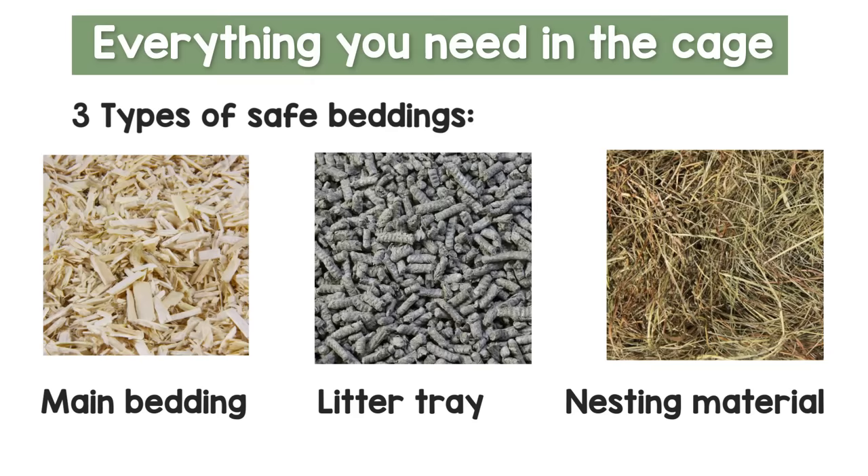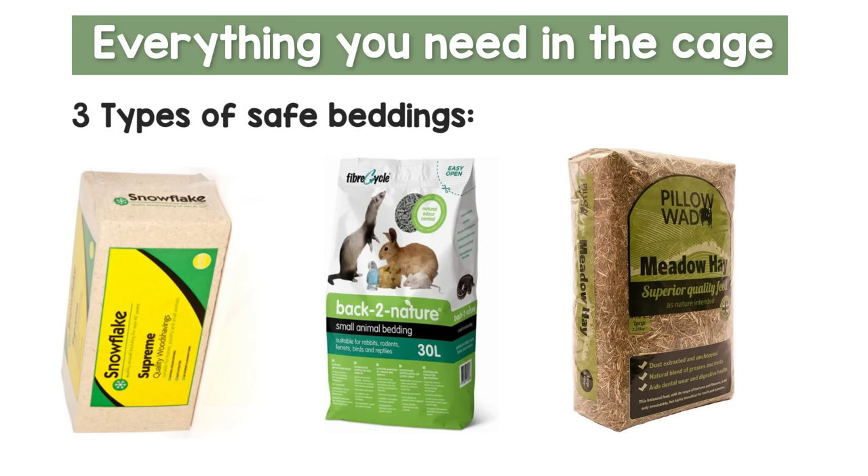You are going to want three different types of bedding: the first is the main bedding to cover most of the base of the cage; the second goes into their litter trays; and the third is a nesting material for them to make beds in. I won't go into too much detail on which beddings are safe as I have a whole separate video covering that. As an example, my rats have hemp shavings on the base — though I'm switching to dust-extracted kiln-dried safe shavings — paper-based pellets called Back to Nature in their litter, and dust-extracted hay for nesting.